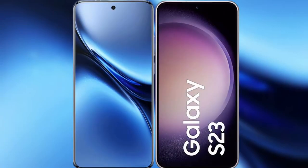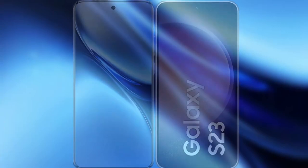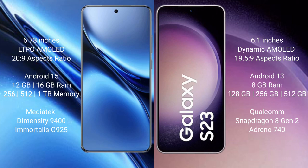I will compare the new Vivo X200 Pro with the Samsung Galaxy S23. The Vivo X200 Pro has a 6.78-inch LTPO AMOLED display with an aspect ratio of 20 to 9. The Samsung Galaxy S23 has a 6.1-inch Dynamic AMOLED display with an aspect ratio of 19.5 to 9.